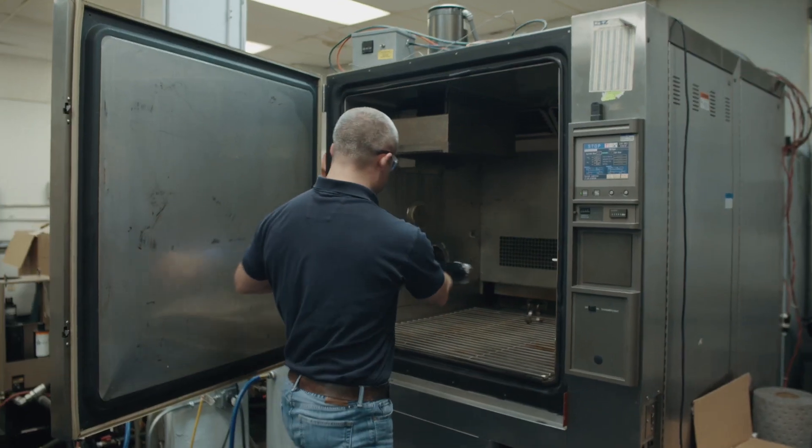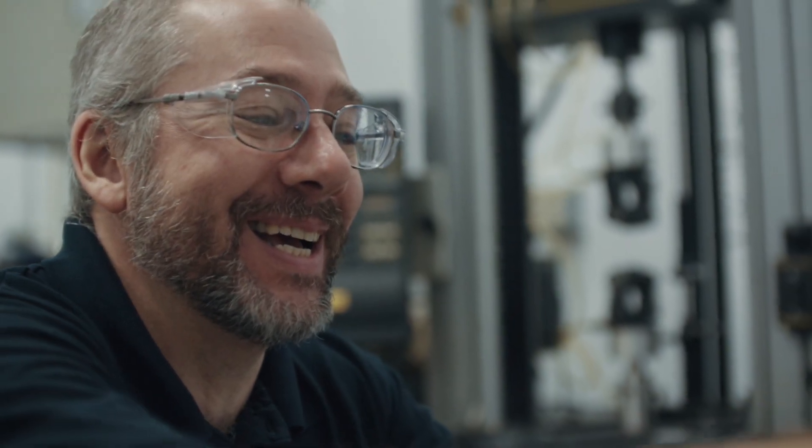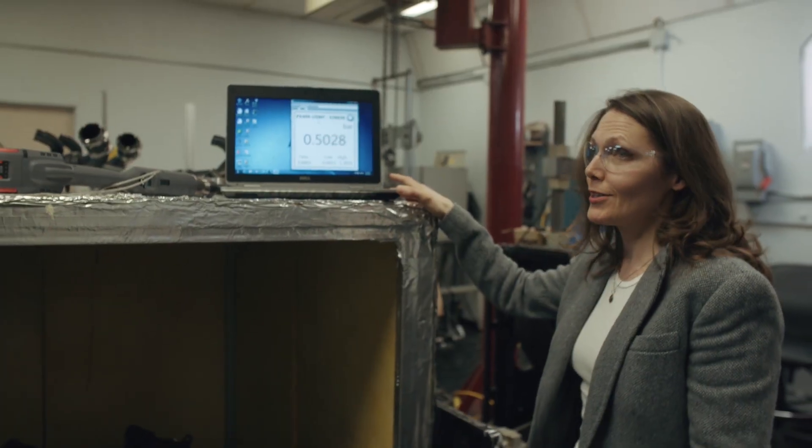We're a group of people that enjoy what we do and try to give the best service to our clients. Rather than just being a customer of ours, we want to make sure they understand we're here to be a partner with them. We'll figure out a way to get it done and get it done the right way — we're here to help you streamline your process.